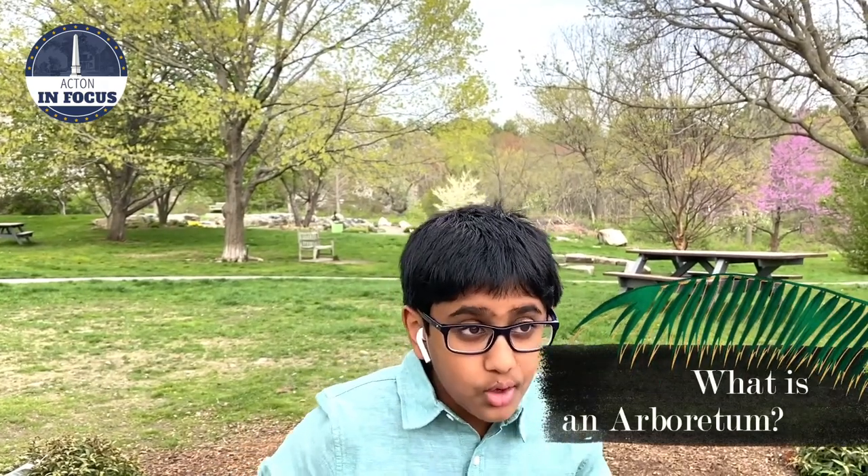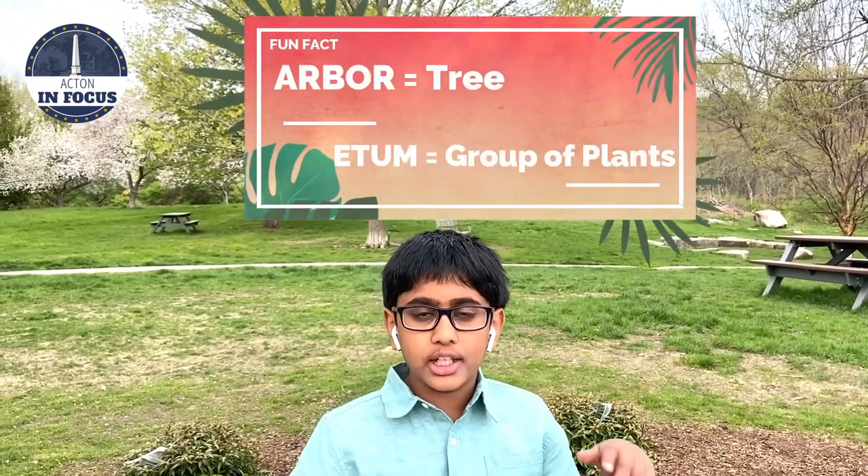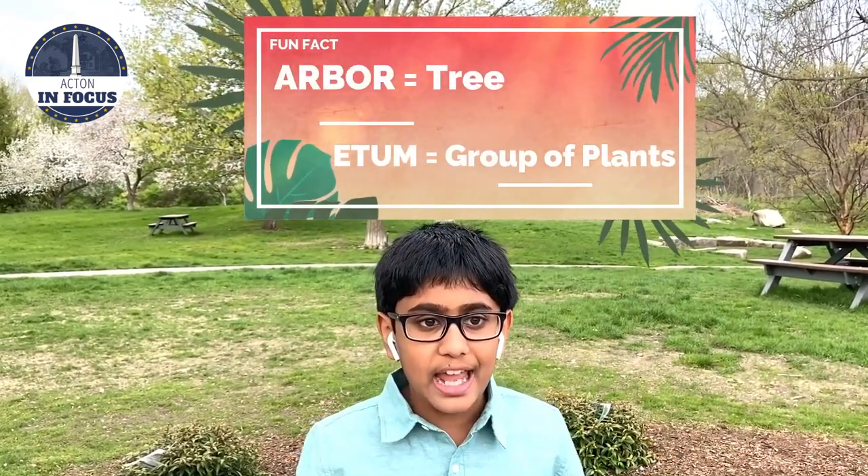The hiking trail is beautiful, but have you ever wondered what an Arboretum is? What is an Arboretum? An Arboretum is a plot of land devoted to the planting of trees and shrubs. Here's a fun fact: did you know 'Arbor' means tree and 'Edom' means a group of plants in Latin?